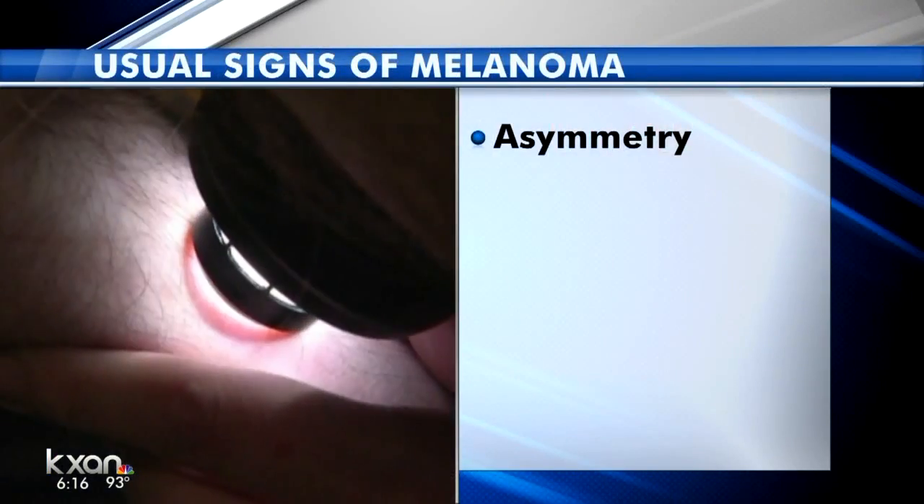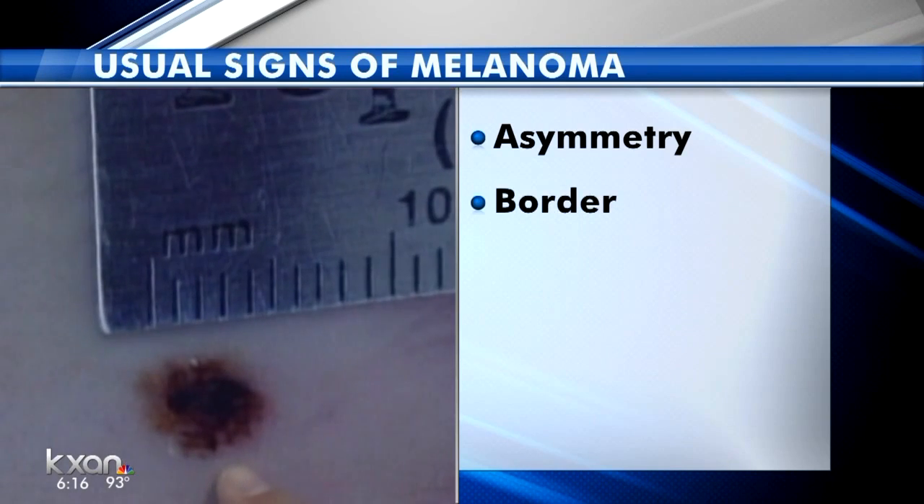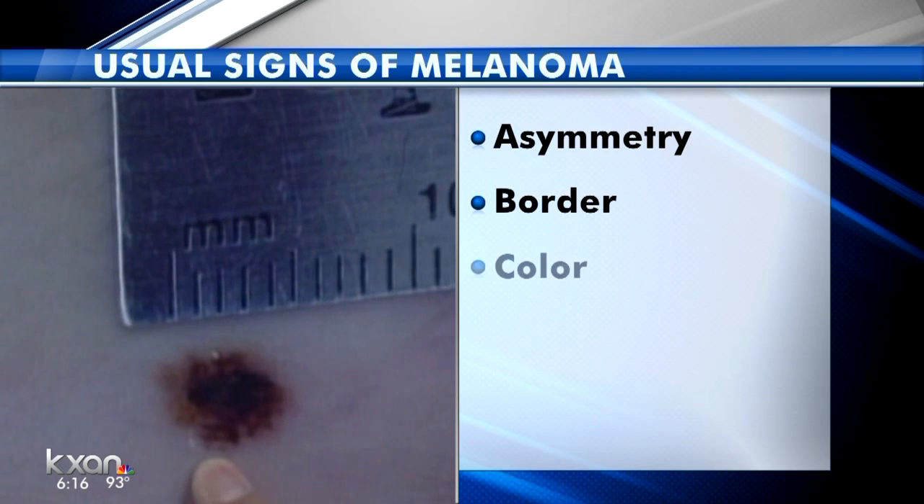Looking for small changes to your skin and any moles is key to detecting melanoma, the most deadly form of skin cancer. Look for asymmetry — one half should match the other. Mole borders should not be irregular, ragged, or blurred.